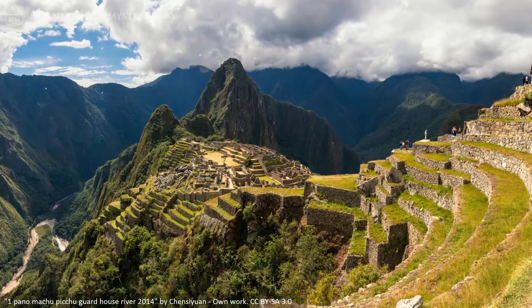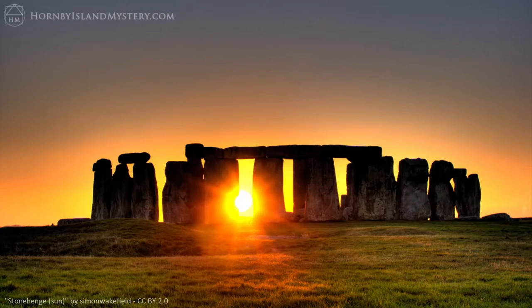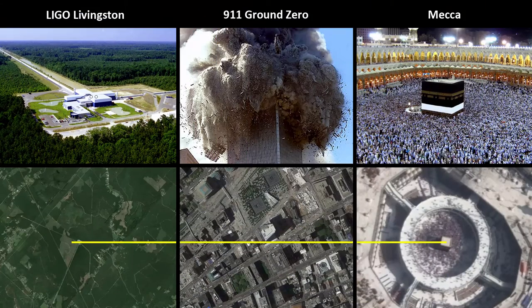Machu Picchu plays an important role later in this video series, connecting the LIGO detectors to Stonehenge and the Freemasons. Looking at the other detector in Livingston, Louisiana, we see that a line from here exactly to the Kaaba at Mecca passes over the World Trade Center complex in New York, ground zero for the 9/11 attacks.